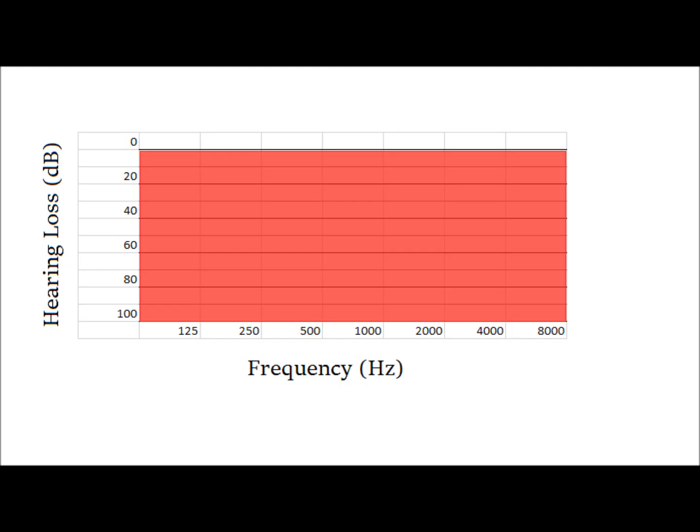Let me show you how sensorineural hearing loss works and how it affects you. We start off with a normal audiogram — as you can see, there is zero decibels of hearing loss across all frequencies. This is why you're able to hear me very clearly, able to hear all the consonants and all the words in my speech, because there's no hearing loss at any frequency.